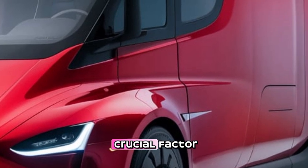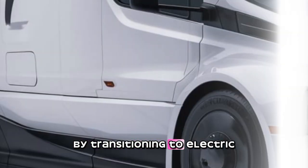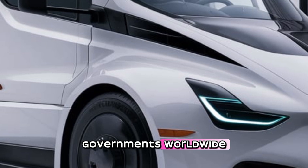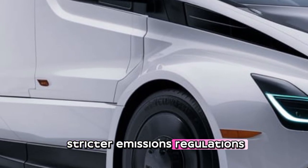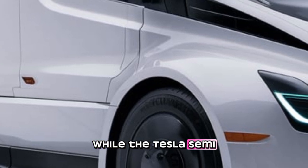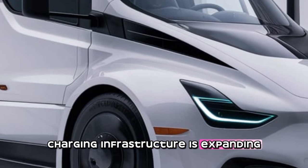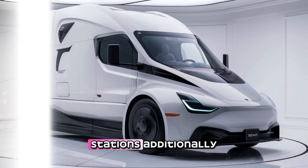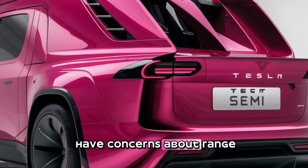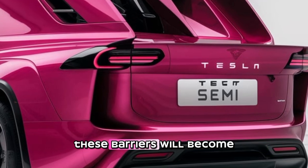Environmental impact is another crucial factor. The trucking industry is responsible for a significant portion of global emissions. By transitioning to electric trucks like the Tesla Semi, companies can drastically reduce their carbon footprint. Governments worldwide are also pushing for stricter emissions regulations, making electric fleets a smart move for businesses looking to future-proof their operations. While charging infrastructure is expanding, it's not yet as widespread as diesel fueling stations, and some operators may still have concerns about range and charging times. However, as technology continues to improve, these barriers will become less significant.